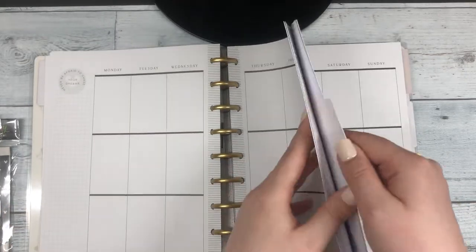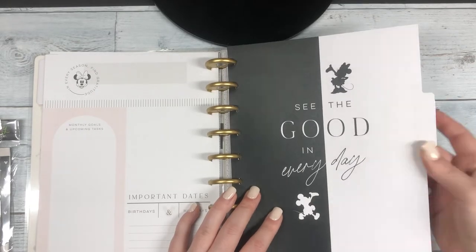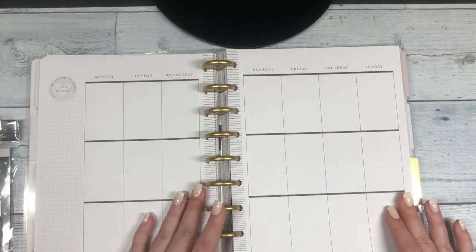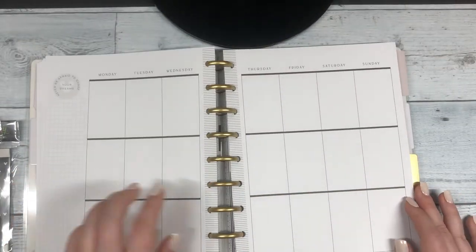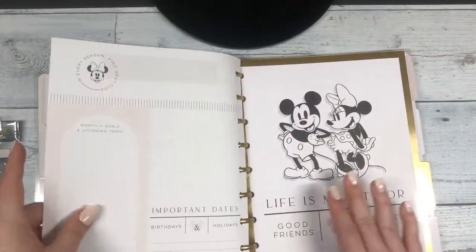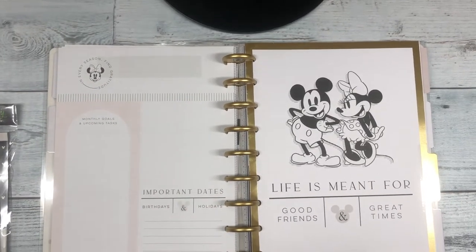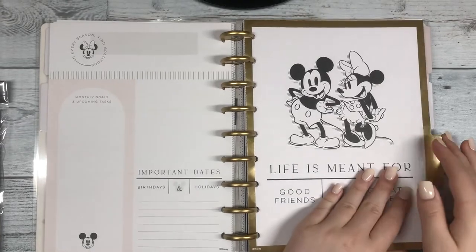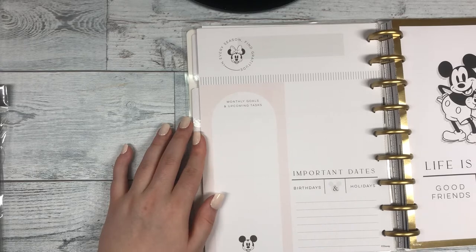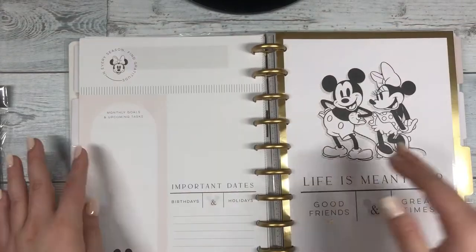Skipping ahead, there's a quote: 'See the good in everything' — yes, I need this positivity. It looks like this is the weeklies section, undated. 'Life is meant for good friends and great times.' I also love that it has an overview at the beginning with important dates, monthly goals and tasks — I think that'll be very helpful for me.